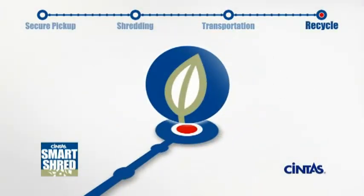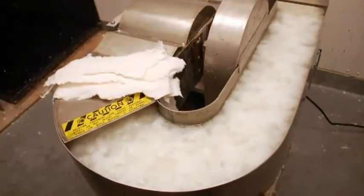Upon transfer to the recycler, shredded paper is converted into items such as paper plates and paper towels.